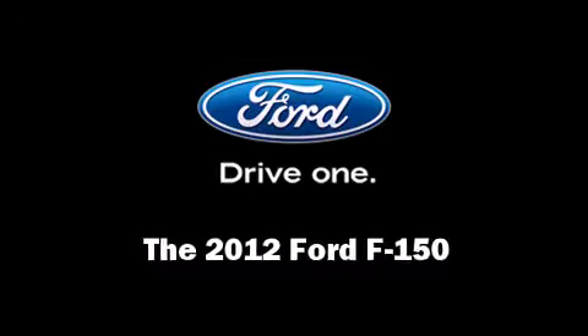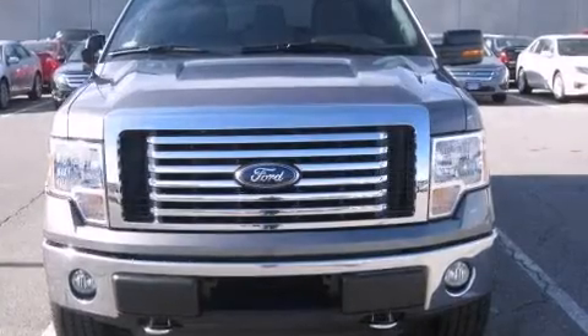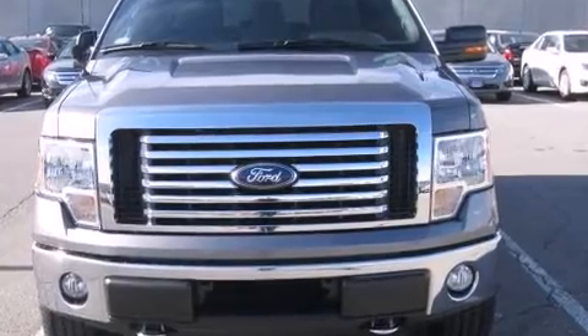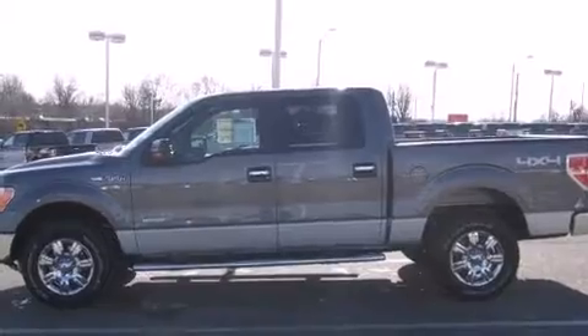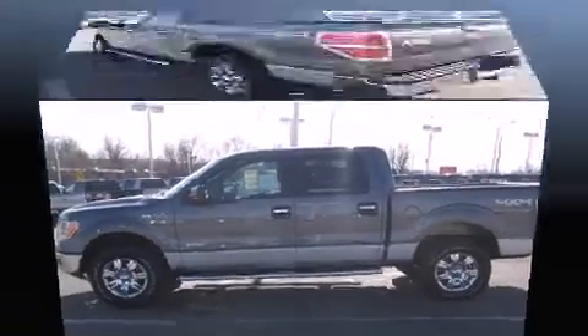Come test drive this 2012 Ford F-150. Ford prioritized comfort and style by including one-touch window functionality, a tachometer, remote keyless entry, and much more.